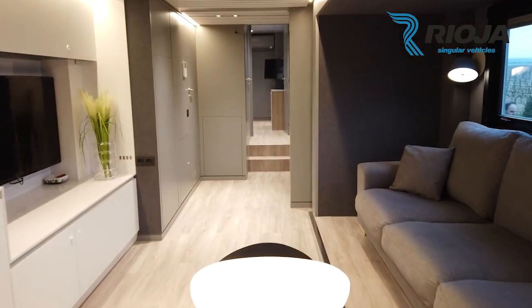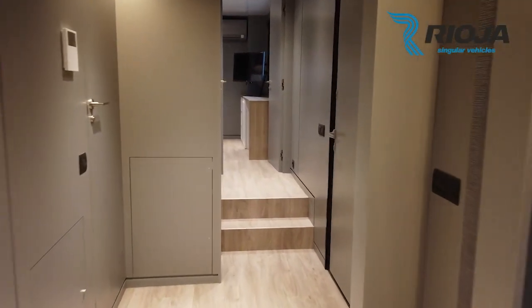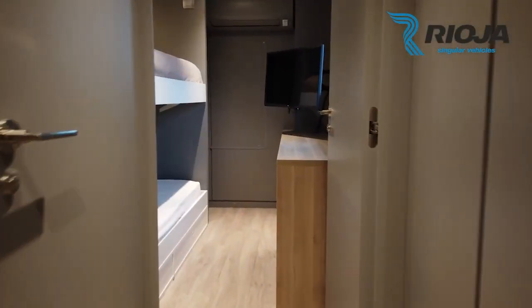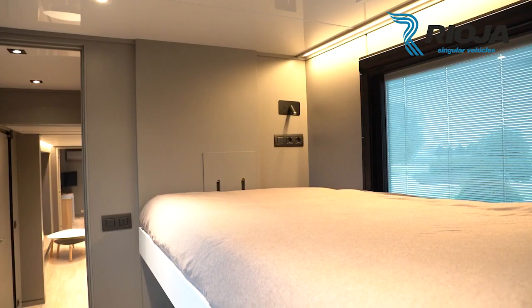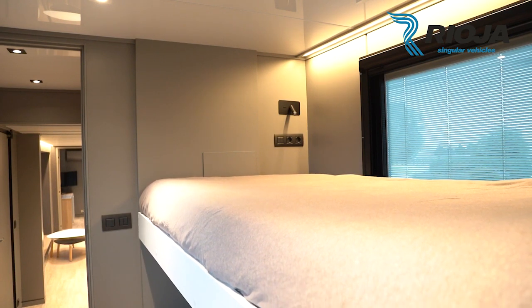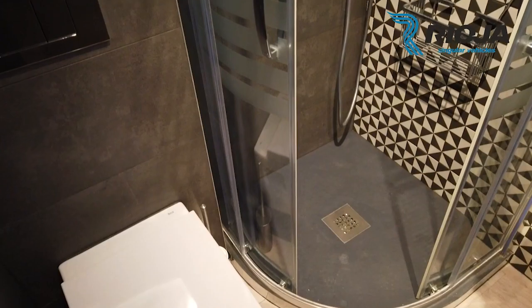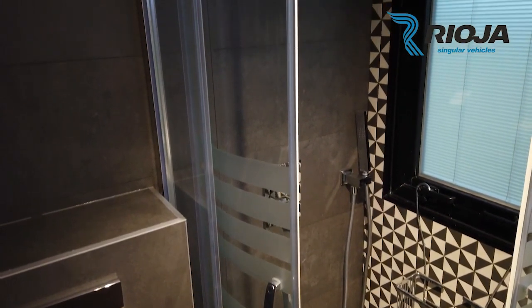It also comes with advanced safety features, such as airbags, anti-lock brakes, and a rearview camera. The double-decker luxury motorhome also has several technological features, including a built-in digital media player, an LCD TV, Wi-Fi, and a built-in GPS navigation system. It is an ideal motorhome for long trips and makes an excellent choice for luxury motorhome enthusiasts.